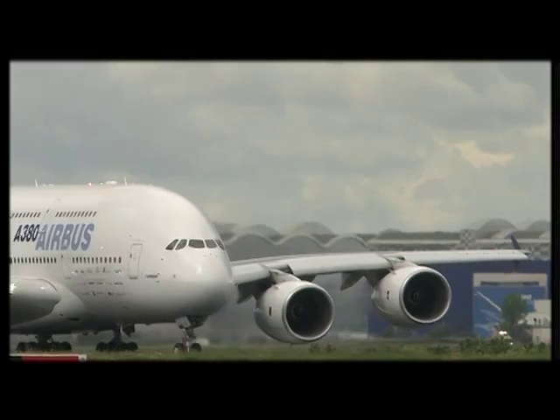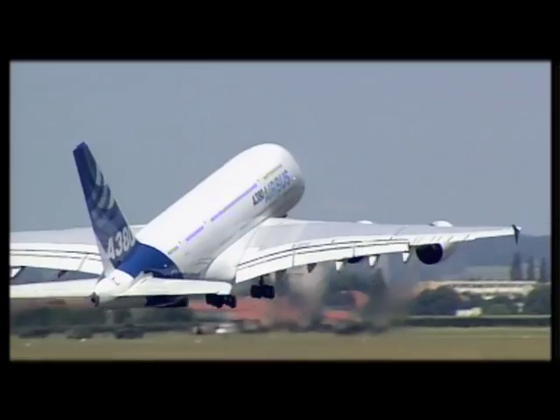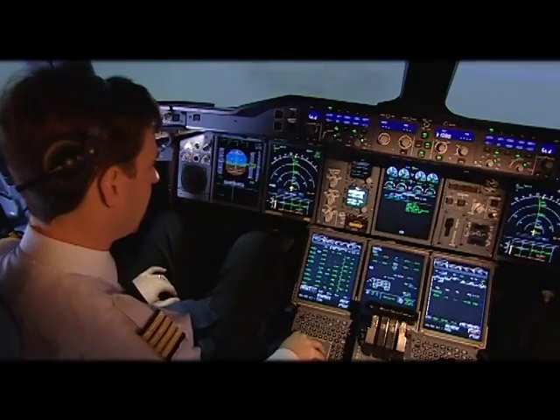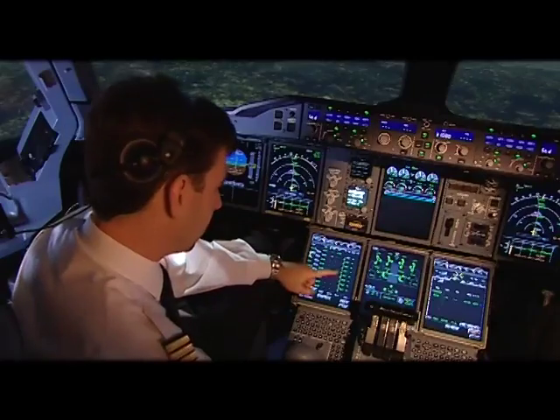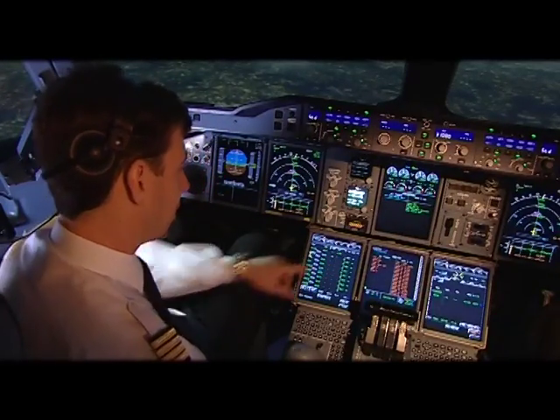Let's see an example of how AirTac proactively solves an in-flight event. During a flight on the A380, the pilot notices a fault message on the e-cam related to the fuel quantity indication system. The pilots go through the checklist according to what appears on the e-cam and continue the flight.